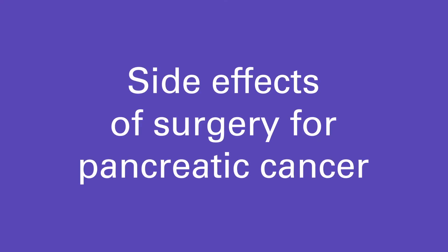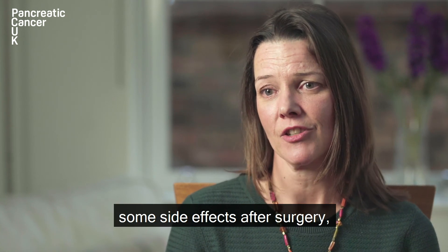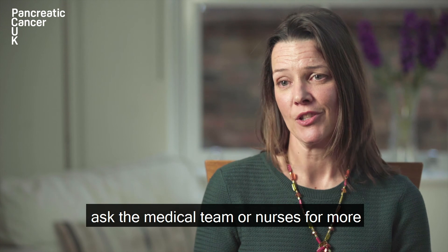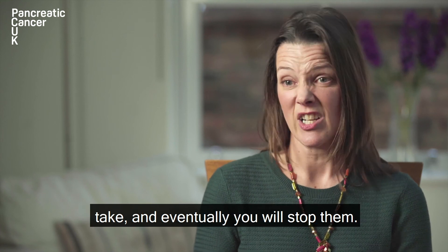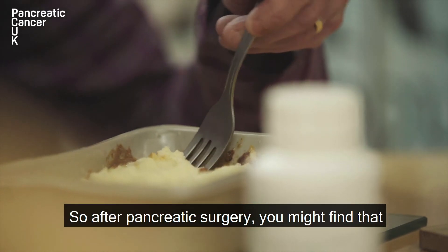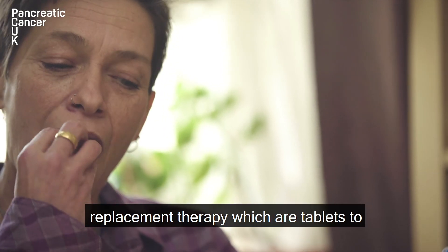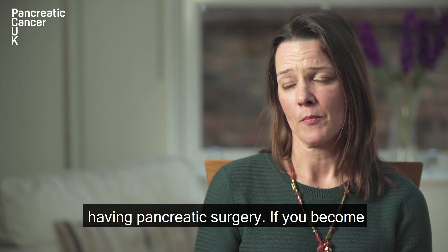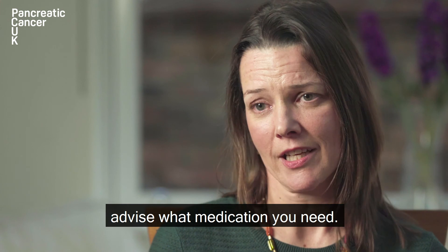Side effects affect everybody in different ways but you will have some side effects after surgery. You will be given painkillers to help you with pain, but if this isn't strong enough you must ask the medical team or nurses for more pain relief. Gradually you'll be able to reduce the amount of pain tablets that you take and eventually you will stop them. The pancreas plays a large role in digestion of your food so after pancreatic surgery you might find that your digestion changes a little bit. You may need to take pancreatic enzyme replacement therapy, which are tablets to help you digest your food better. Pancreatic cancer can lead to diabetes, as can having pancreatic surgery. If you become diabetic your medical team will help and advise what medication that you need.